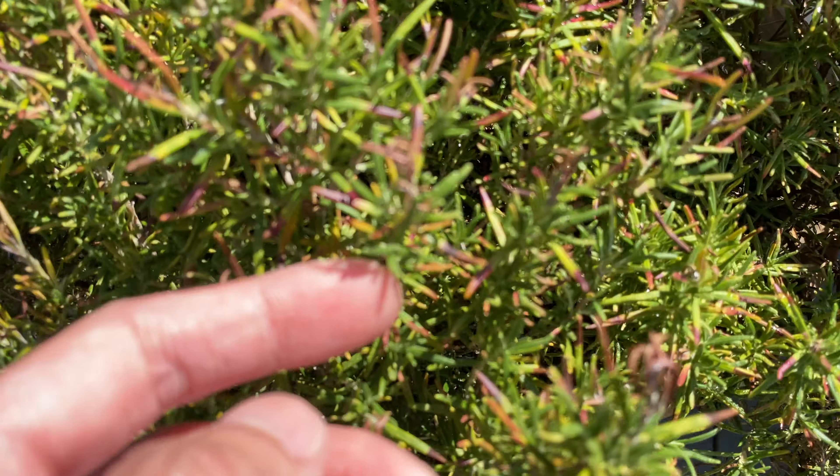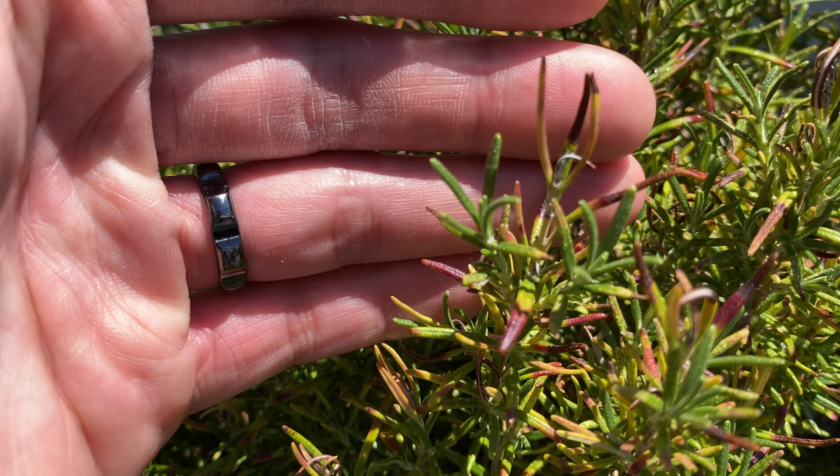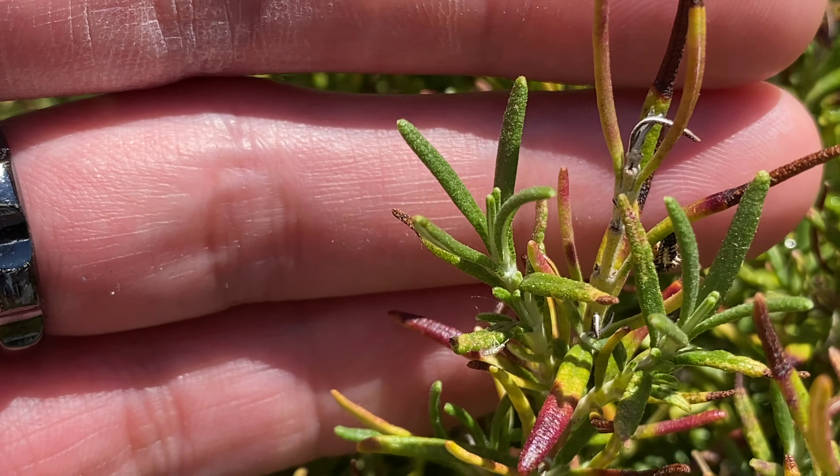Here's the rosemary. You can actually see some new growth forming all over the plant — these ones over here are pretty evident.